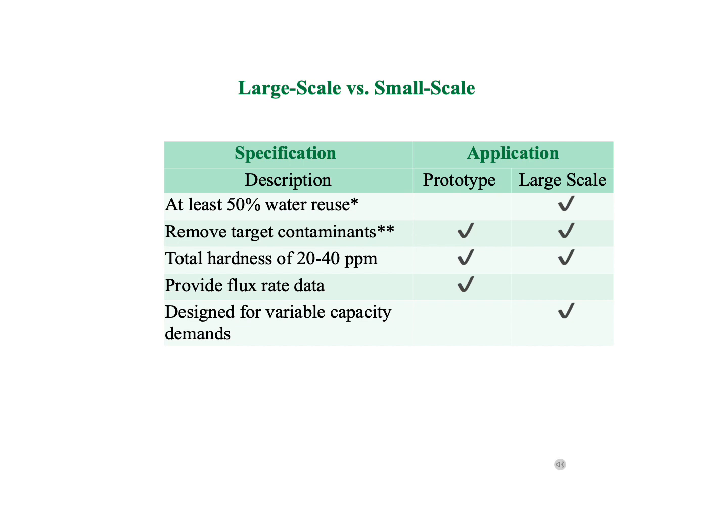Both the small and large-scale solutions are capable of removing target contaminants and reducing water hardness. The prototype, however, does not achieve a 50% reclamation of the water used due to capacity limits. The large-scale solution does achieve this and is able to operate with varying capacity demands, whereas the prototype is limited.